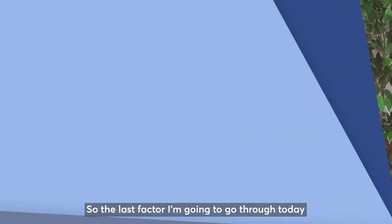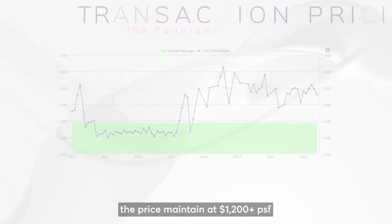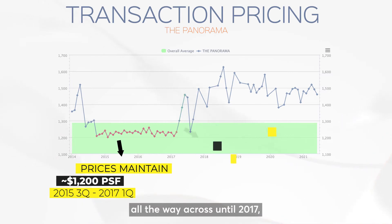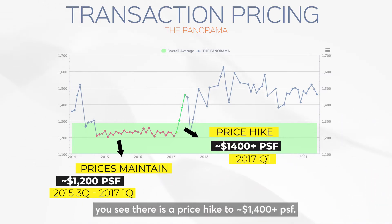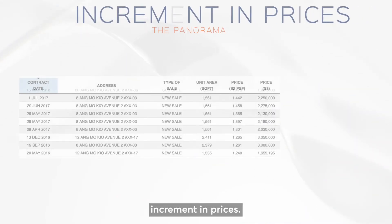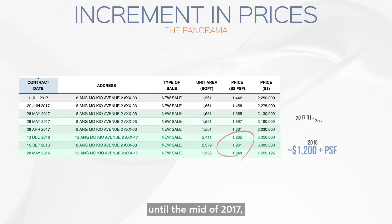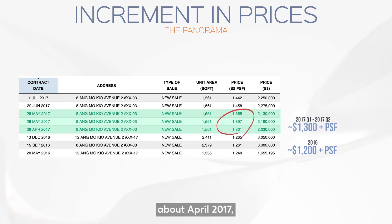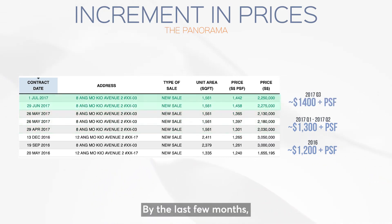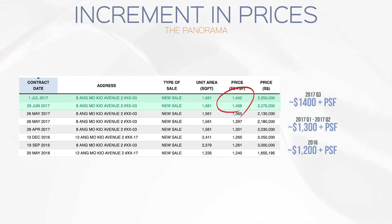The last factor is the price increment of the development. If you look at Panorama, the price maintained at $1,200 per square foot all the way until 2017, when you see a price rise to $1,400 per square foot. Pulling out the 5 bedroom price increments — from 2016 it averaged $1,200-plus, until mid-2017 around April the price was still at $1,300 per square foot. But in the last few months, prices shot up to $1,458 at the highest point.